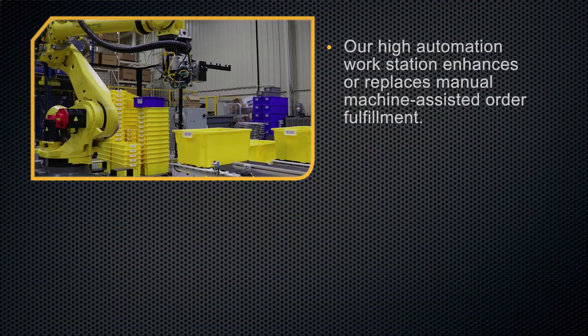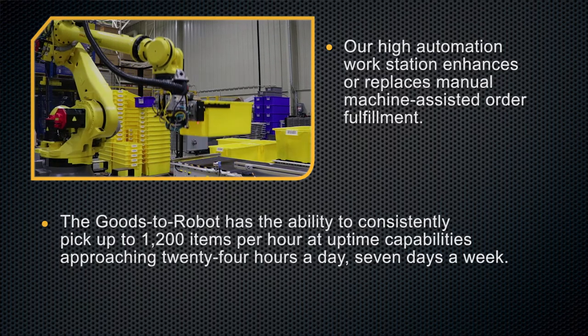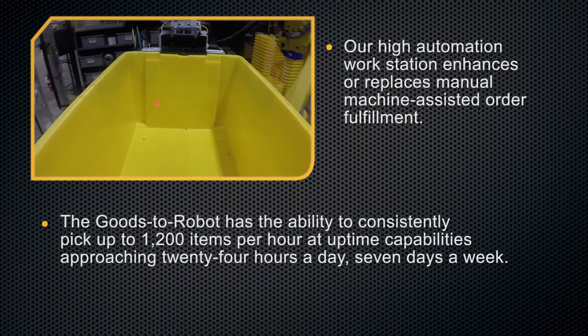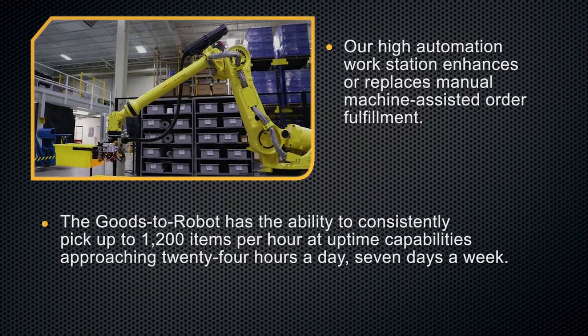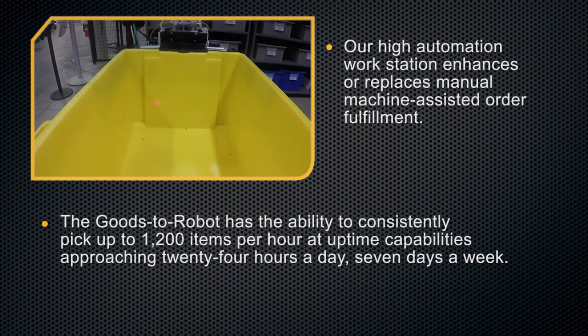Our high automation workstation enhances or replaces manual machine-assisted order fulfillment. The Goods2Robot has the ability to consistently pick up to 1,200 items per hour at uptime capabilities approaching 24 hours a day, 7 days a week.